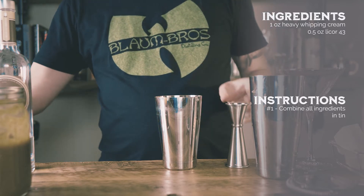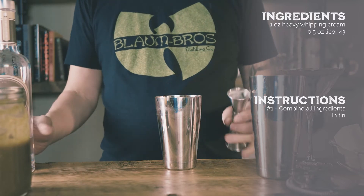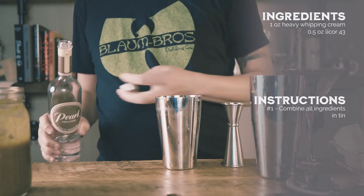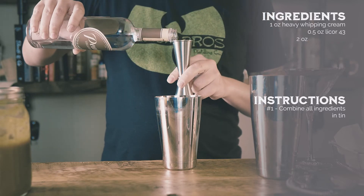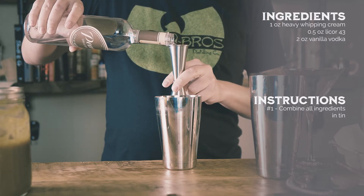But that's because pumpkin pairs well with so many other flavors, like orange, lemon, cranberries, nutmeg, and ginger, just to name a few. Why wouldn't I embrace the versatile nature of pumpkin and make it a little less basic?